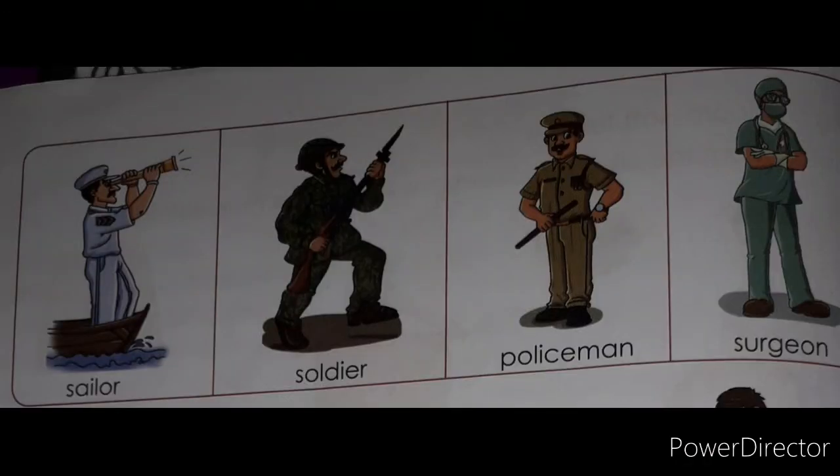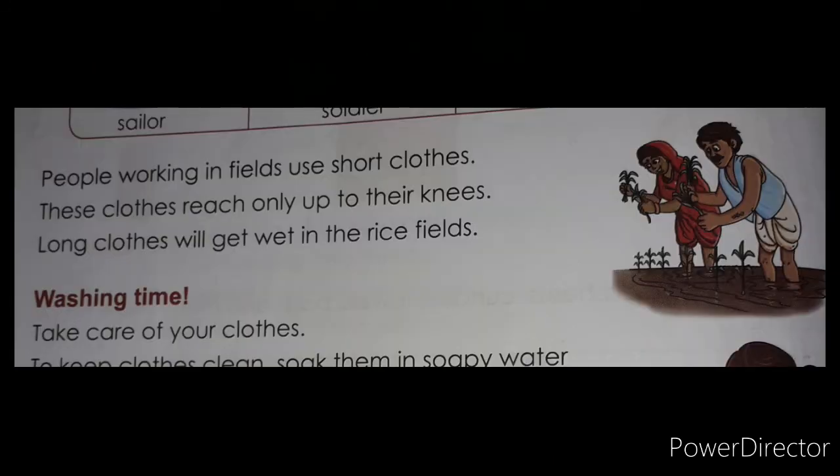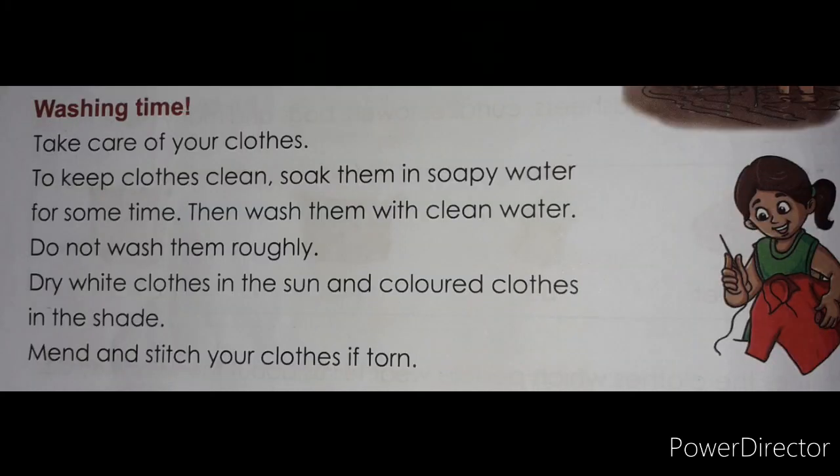Children also wear uniforms to school. Look at this picture — sailor, soldier, policeman, and surgeon. People working in fields use short clothes; these clothes reach only up to their knees. Long clothes will get wet in the rice fields.